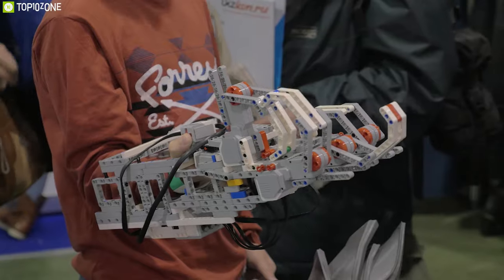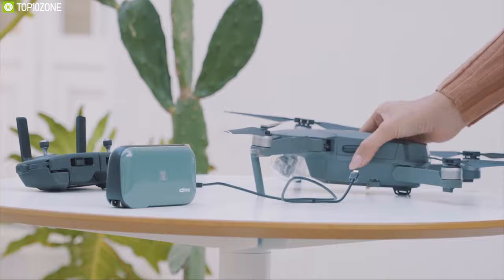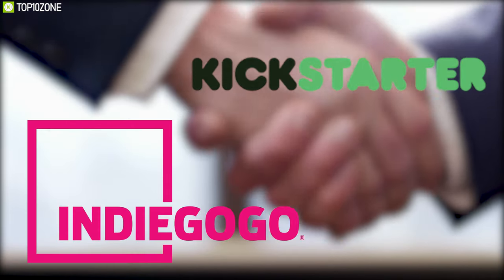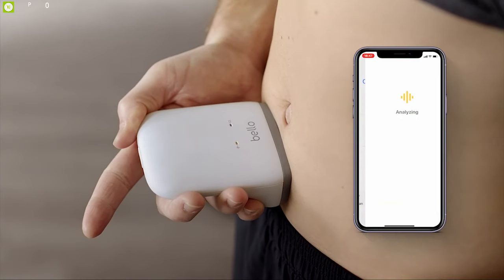Crowdfunding campaigns are an excellent platform to show the world new technologies and devices that can make our daily lives much better. There are loads of products and innovations being presented to the world to get crowdfunded through Indiegogo and Kickstarter. If funded, these products can contribute greatly to our way of life in ways that have never been done before.